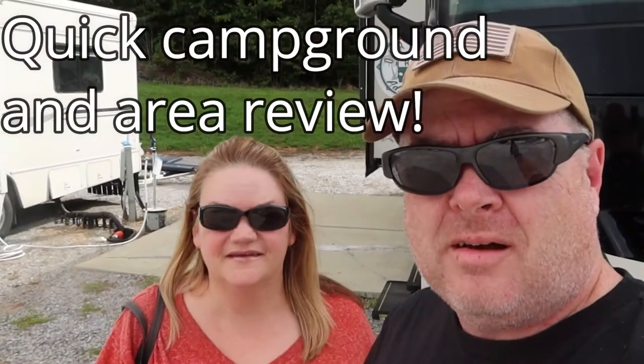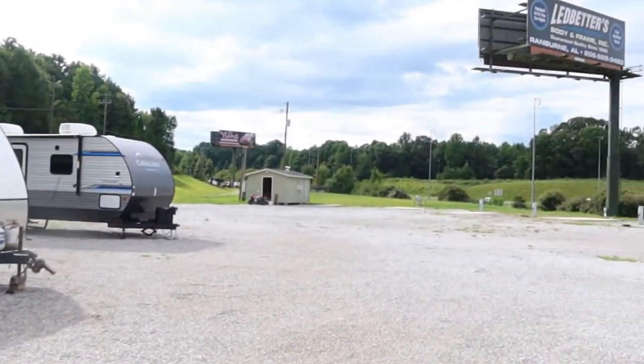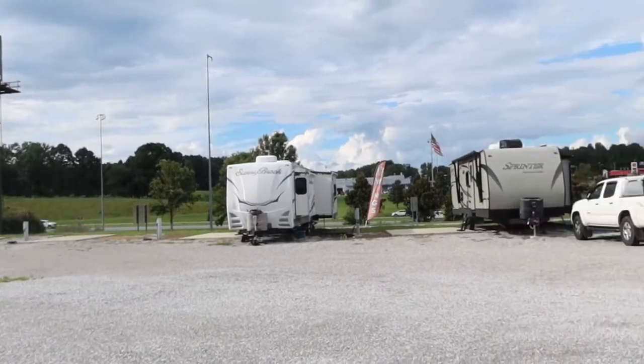Time for a campground review. We were at the Georgia Bama RV Park in Heflin, Alabama, right off I-20. It's all gravel with full hookups — pull-throughs on one side, back-ins on the other. There's also a restaurant on site. When we pulled in the owner was picking green tomatoes to make fried green tomatoes, so I'm really stoked about that. It's $40 a night, and if you're a Passport America member you get half off for up to two nights.